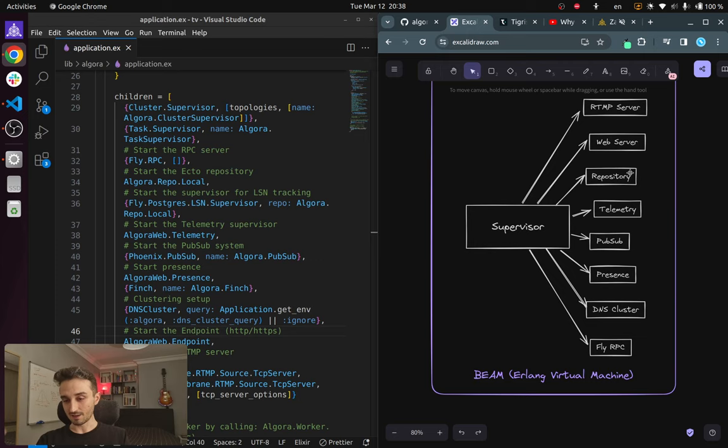Another cool thing about the BEAM — the Erlang virtual machine — is that it is super easy to cluster different nodes. Let's say one node is running in Europe and another is running in the US. Using DNS clusters, we can easily connect these nodes together such that one process in one node can transparently send messages to a process in another node without even knowing that it lives in a separate machine. It's as if every process lives underneath one internal network.